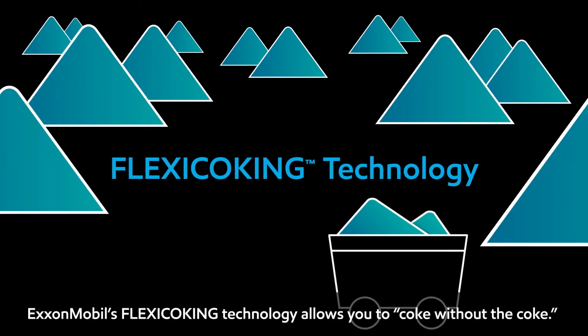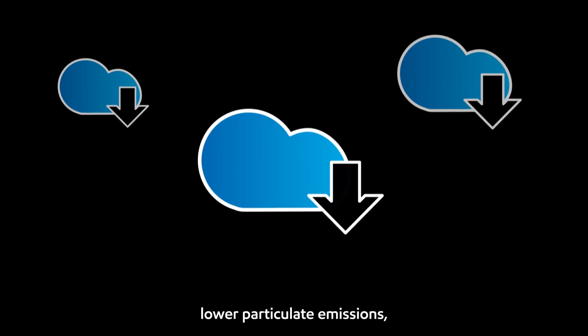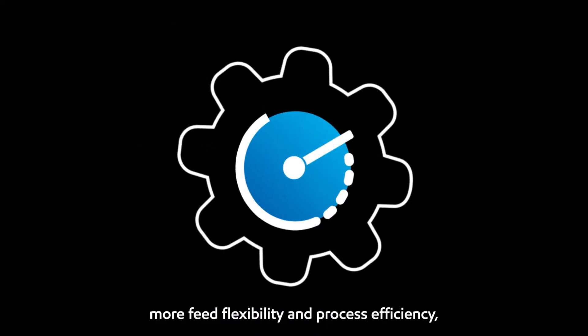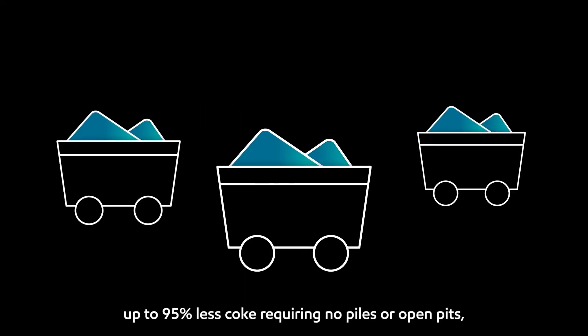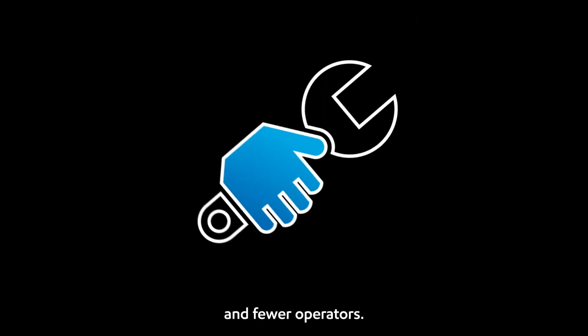ExxonMobil's flexi-coking technology allows you to coke without the coke. Compared to delayed coking, flexi-coking technology offers lower particulate emissions, lower energy costs, more feed flexibility and process efficiency, up to 95% less coke requiring no piles or open pits, and fewer operators.